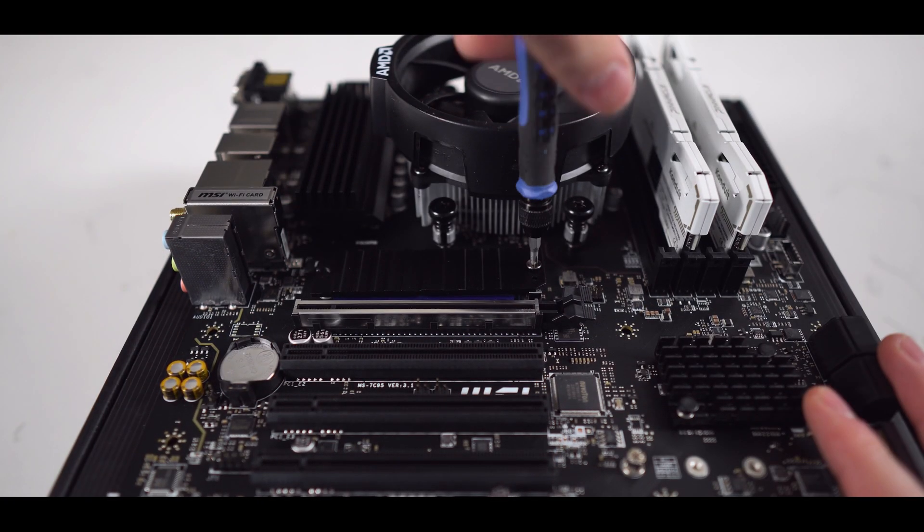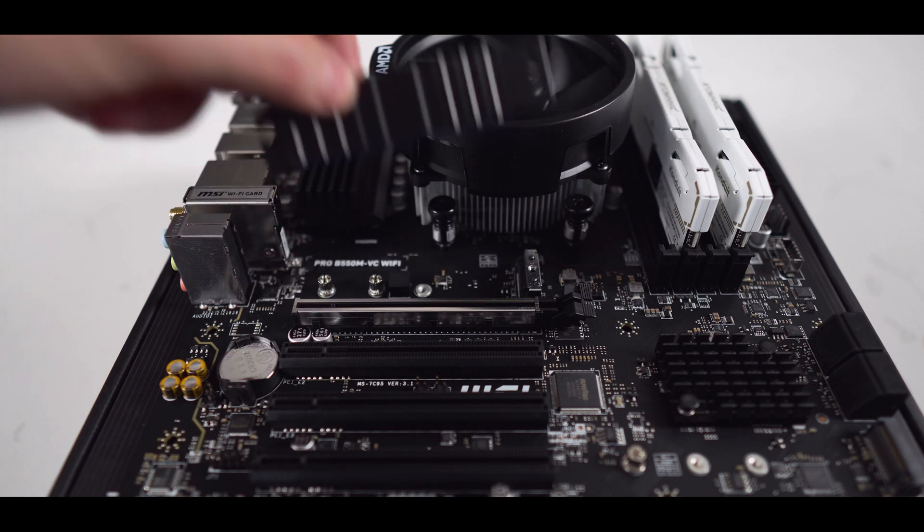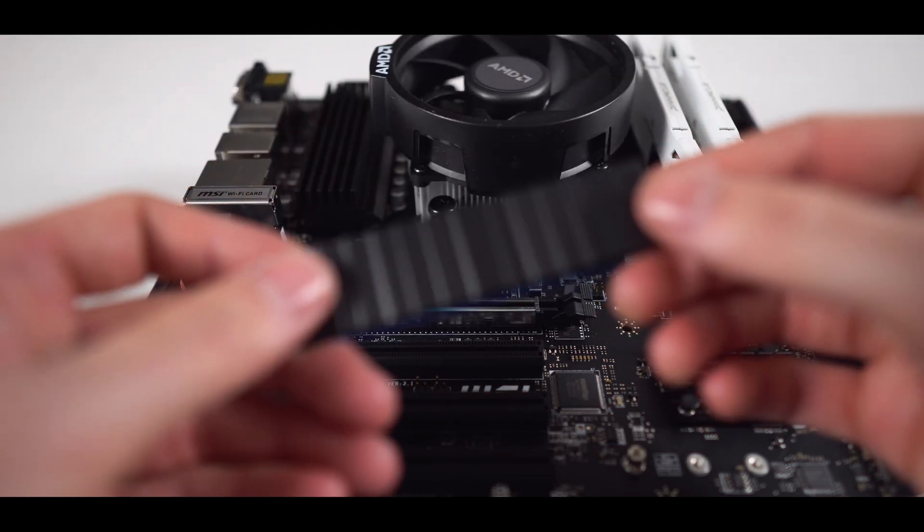Now let's prep for the installation of the SSD by first removing this heatsink, and then removing the sticker off of the bottom, which is where you'll find the contact thermal pad.